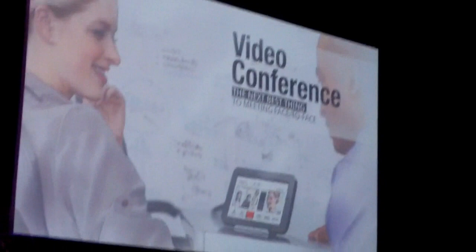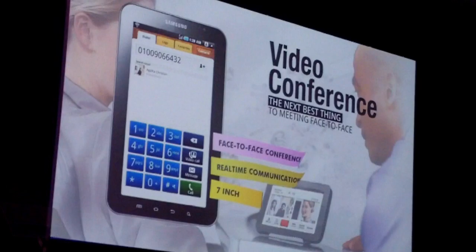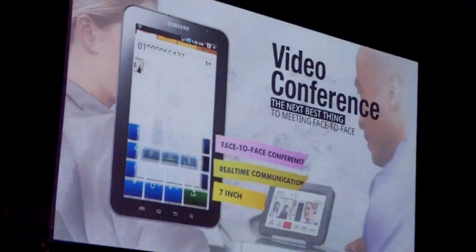After successfully finishing her shopping thanks to the Galaxy Tab, Sophie has now returned to her office. Sophie is having a video conference with her clients. The Galaxy Tab provides full communication value. The video conference using the 7-inch wide display with seamless video quality is a perfect example. We expect this to be a very useful function for business people who spend a lot of time outside their office environment.